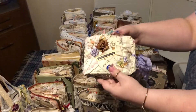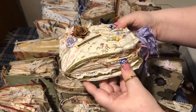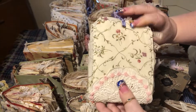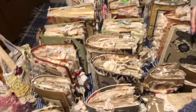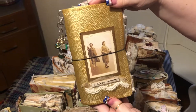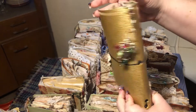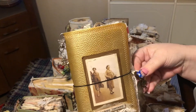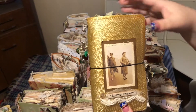Here we have this beautiful tag JJ, and I just loved it. It's so cute. And then we have this travel junk journal. I added the charm, but it also has this nice leaf. And this one is a refillable one.